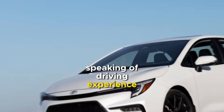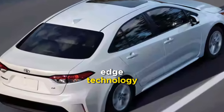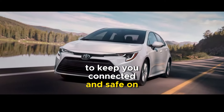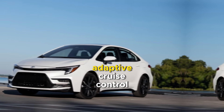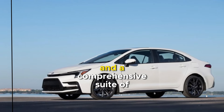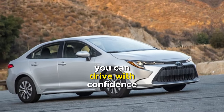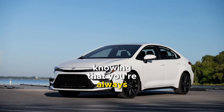Speaking of driving experience, the Corolla 2024 is packed with cutting-edge technology to keep you connected and safe on the road. With features like adaptive cruise control, lane departure warning, and a comprehensive suite of driver assistance systems, you can drive with confidence knowing that you're always protected.